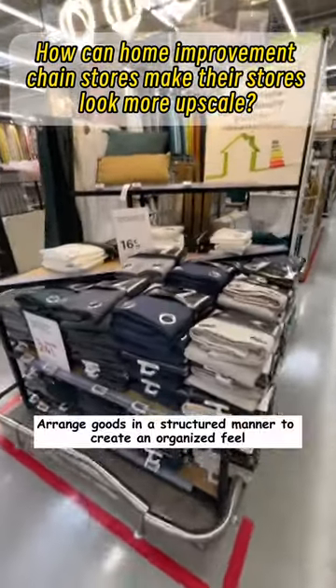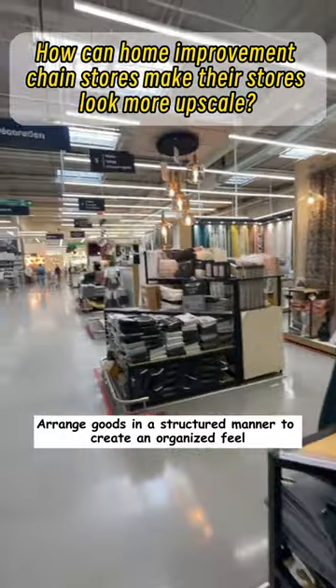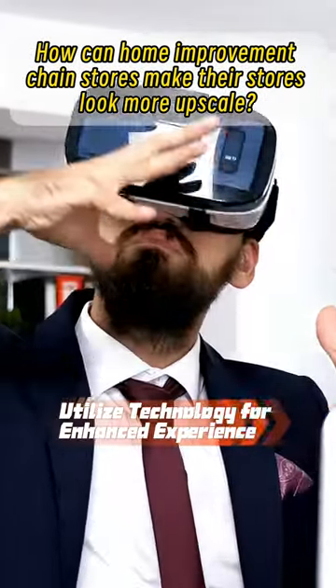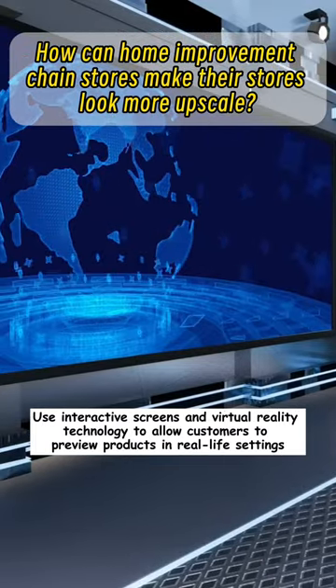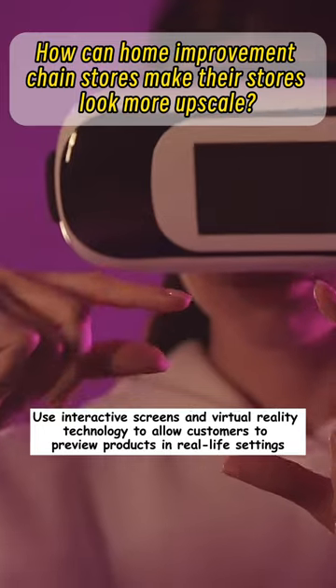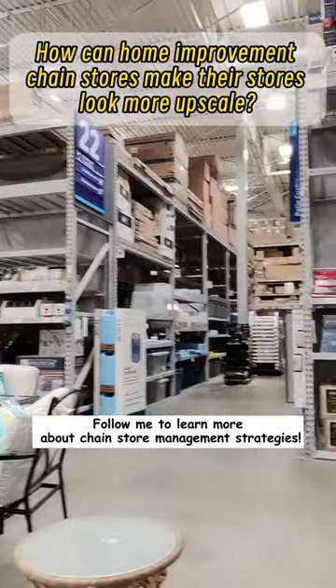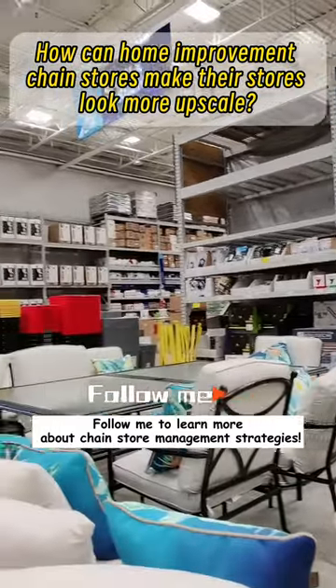Third, neat and orderly layout: arrange goods in a structured manner to create an organized feel. Fourth, utilize technology for enhanced experience: use interactive screens and virtual reality technology to allow customers to preview products in real-life settings. Follow me to learn more about chain store management strategies.